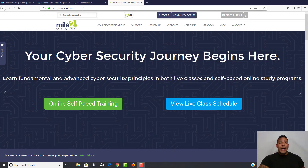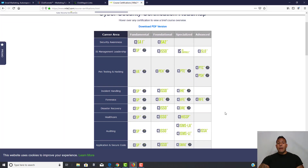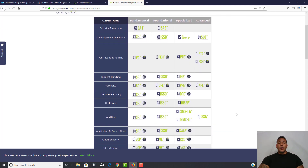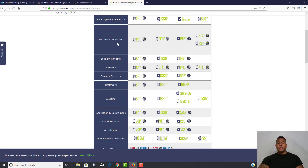In your search bar, type in www.mile2.com. It'll take you to the home page. Once you're there, click on Course Certifications — these are all the courses offered by Mile2. You can download the PDF version, and this is the track I went through: pen testing and hacking.